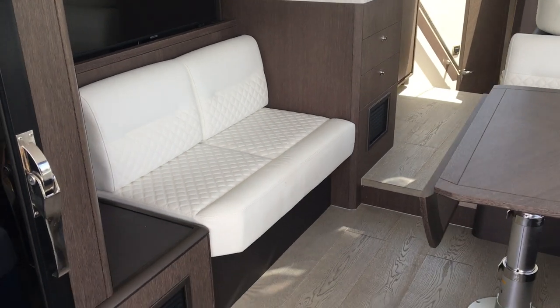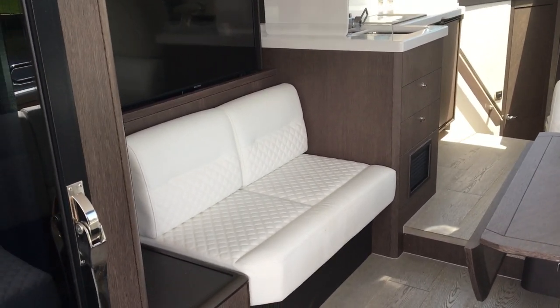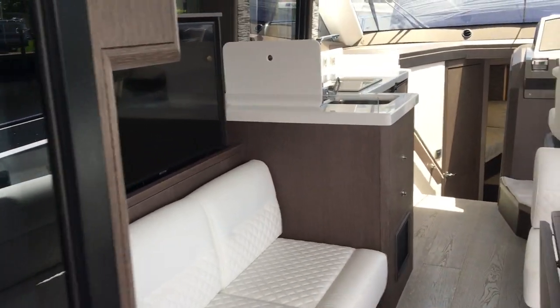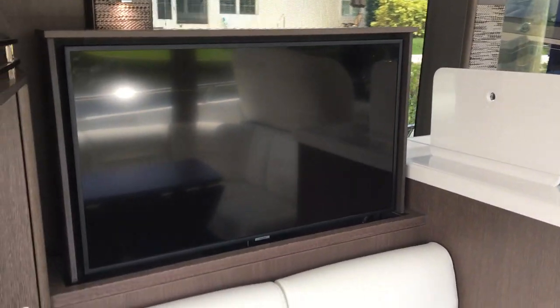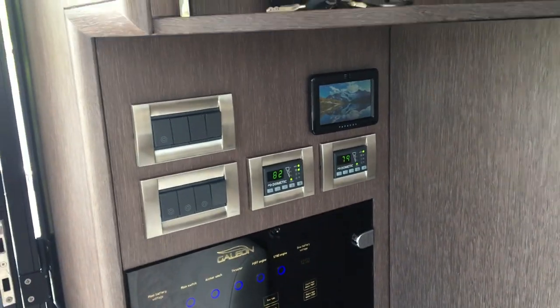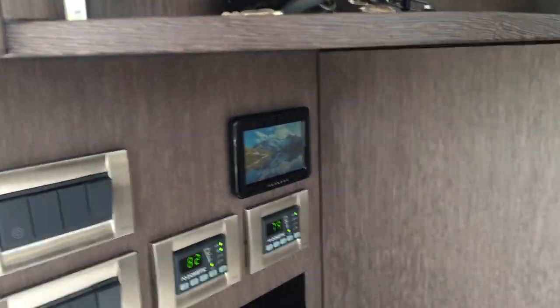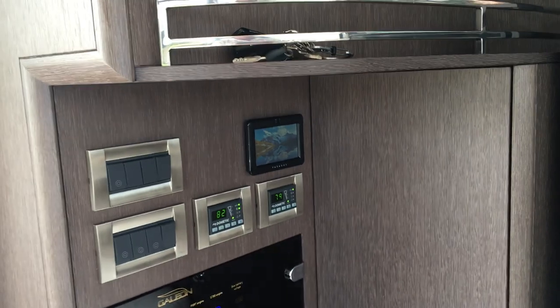There's storage underneath the seats, and then the opposing sofa on the other side. The TV is on a high-low mechanism and is remote controlled. We have double AC units in the salon. We also have a ghost security system that's been added, which helps for insurance and tracking the boat.